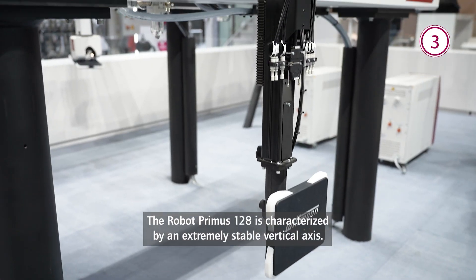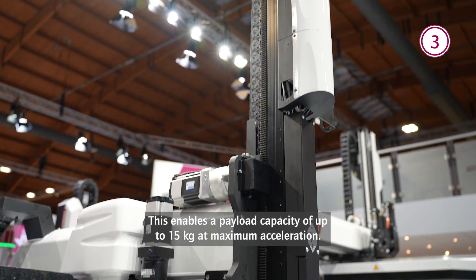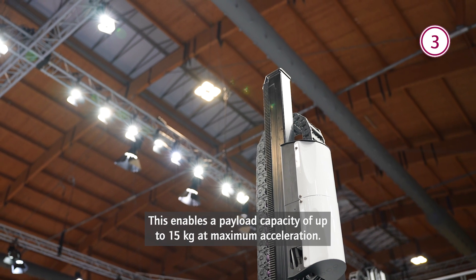The robot Primus 128 is characterized by an extremely stable vertical axis. This enables a payload capacity of up to 15 kg at maximum acceleration.